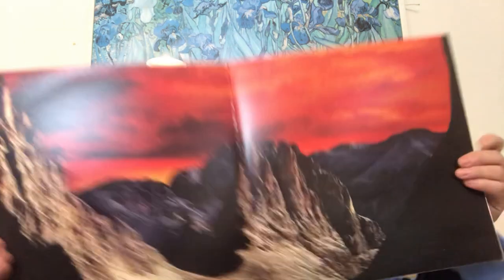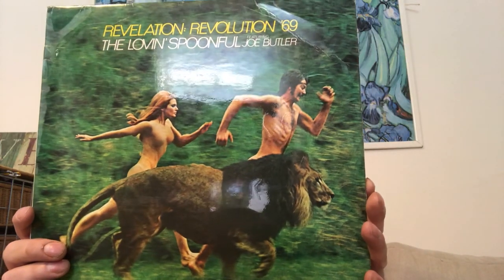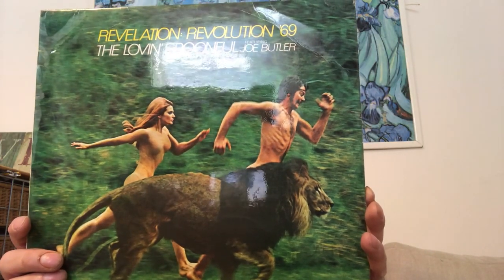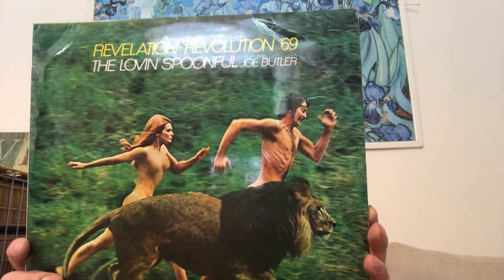Did I show you the gatefold? Nice image on the gatefold — looks like it's still Paul Rodgers. I bought this album because if there's ever a thread on the VC about naked people and animals, I'm good to go. So — 'Revelation Revolution 69', the Loving Spoonful featuring Joe Butler.